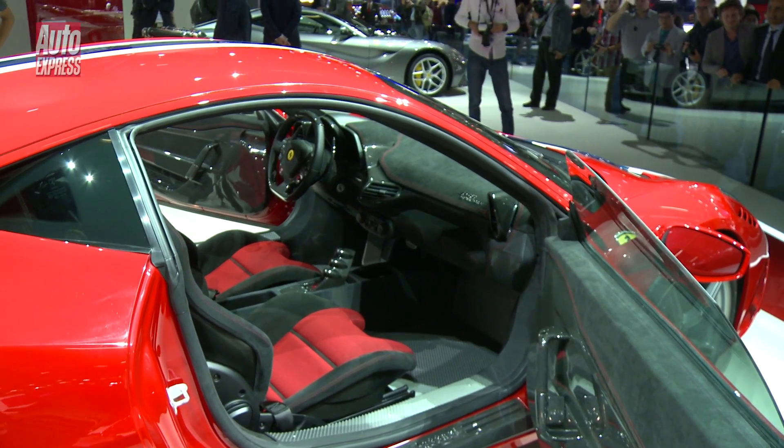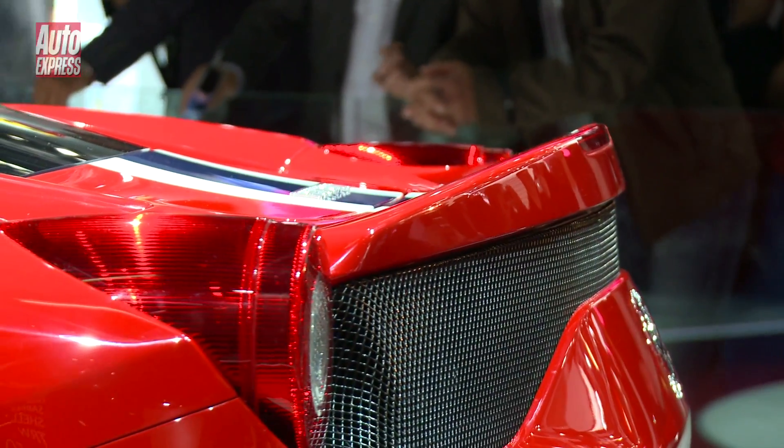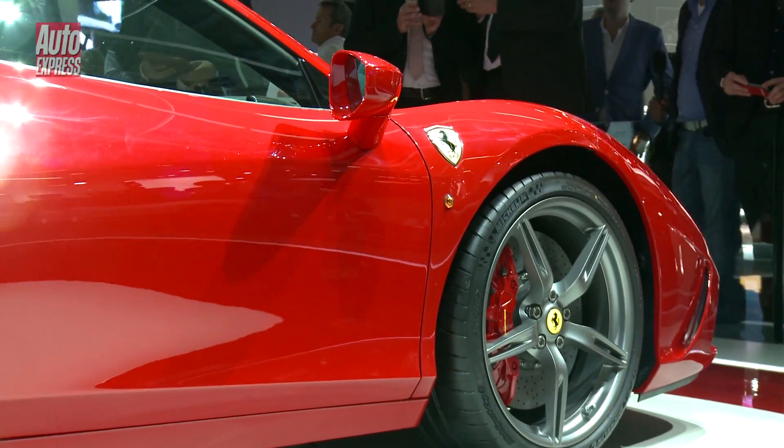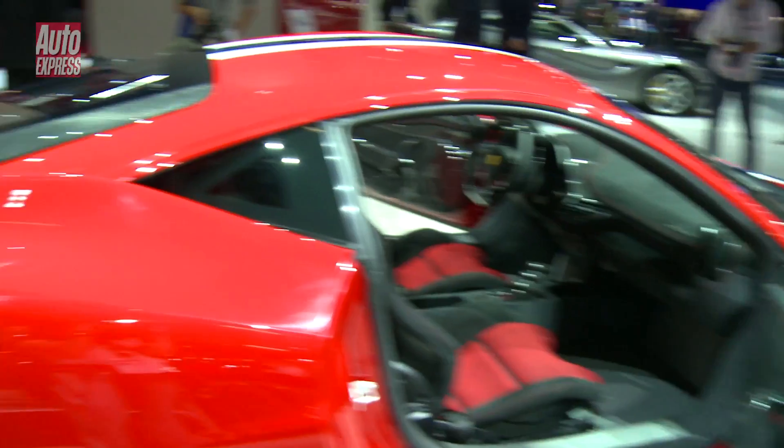All that weight saving and increased power means the 0-62 time has fallen from 3.4 seconds for the normal 458 Italia down to 3 seconds dead.